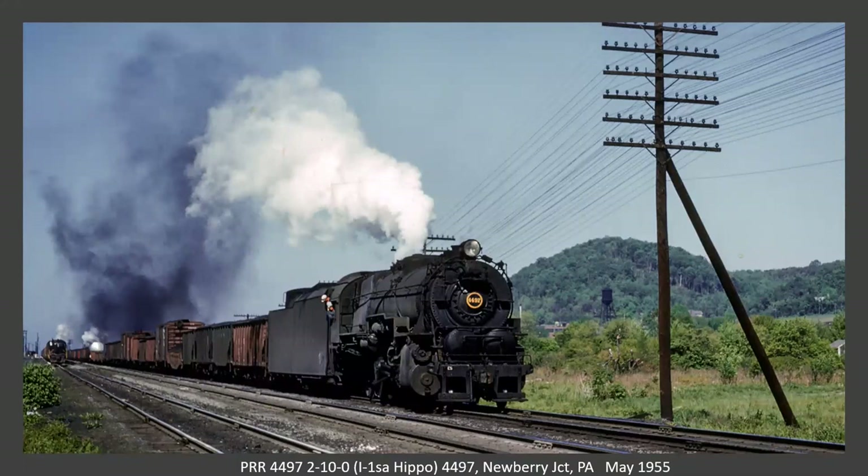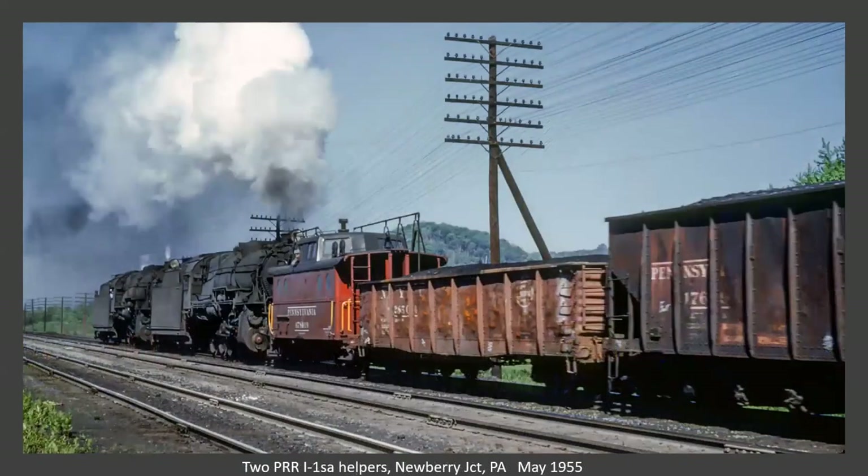This is a 2-10-0, affectionately known as a Hippo, on a train with some smoke. The rear is herding two helpers shoving on the caboose. I think we got somebody hanging out the window over the cupola.